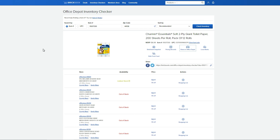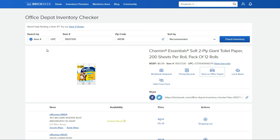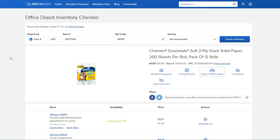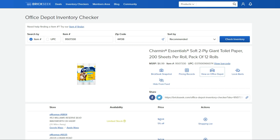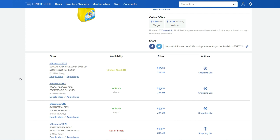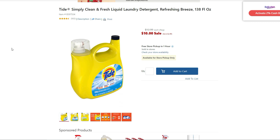Next up is the Charmin two-ply giant roll, 200 sheets per roll, 12-pack of toilet paper. Showing limited and out of stock near me, but such a good deal I wanted to share it — add to cart at $6.64. The Tide Simply Clean and Fresh liquid laundry detergent, 138 fluid ounces, is coming up at ten dollars and in stock — I just thought that was a good deal.